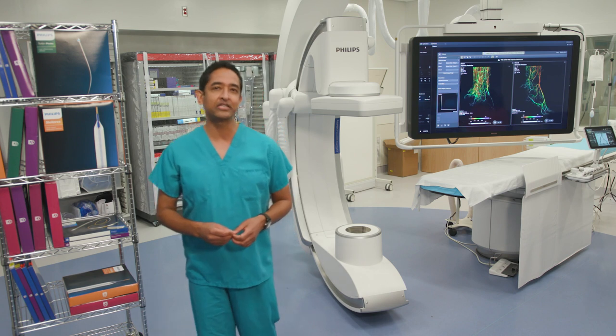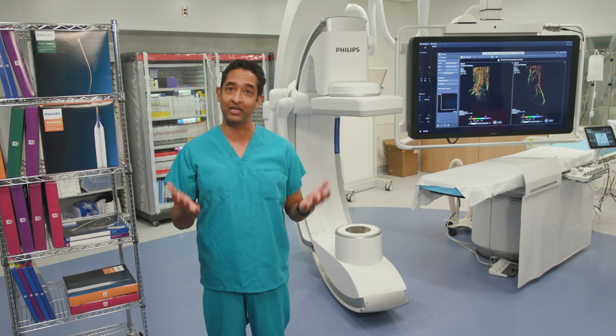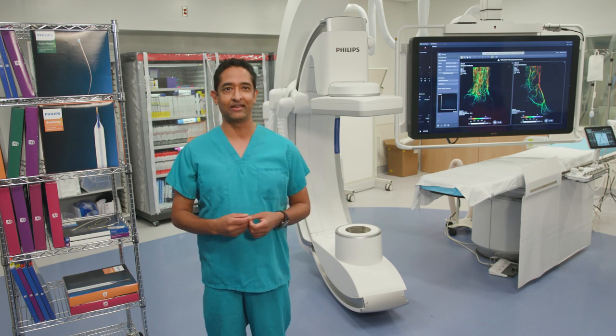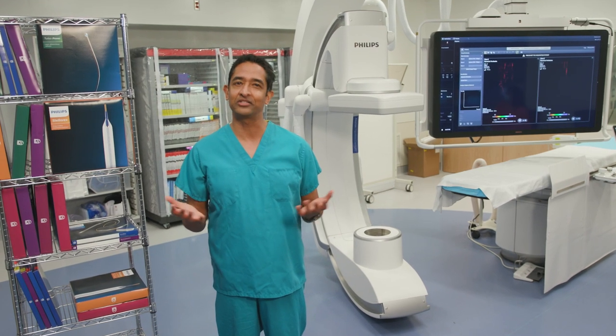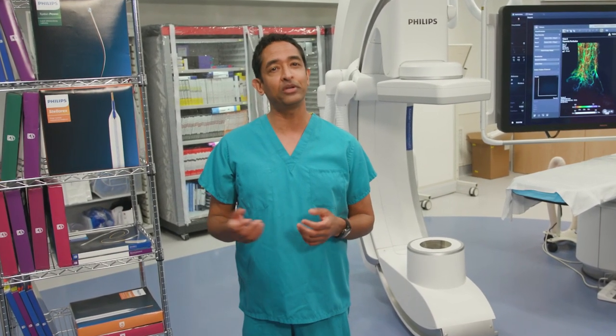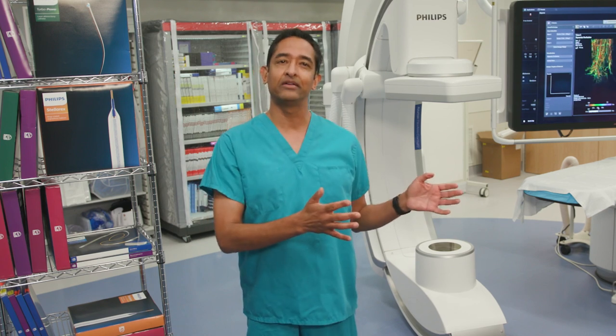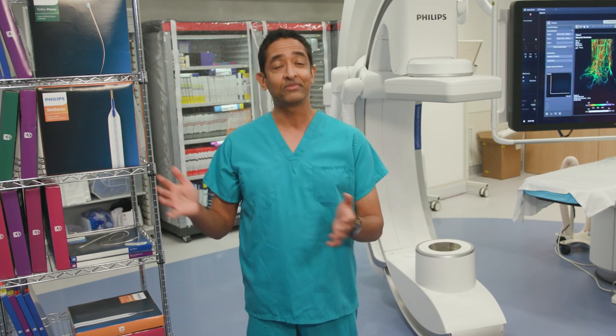I hope this quick tour demonstrated the real clinical value this integrated solution gives to doctors like me and to patients like Anna. You know, it's never about a single product, a single device, or a single x-ray system. It's about Philips uniquely putting it all together — seamlessly combining powerful software, sophisticated imaging systems, and differentiated therapy devices working in harmony. And it's all so we can treat the patient better.